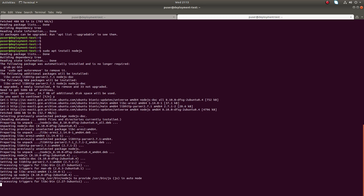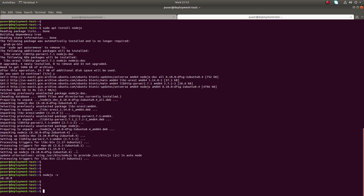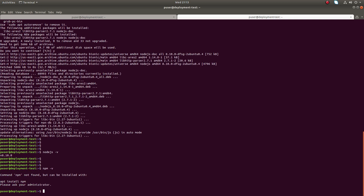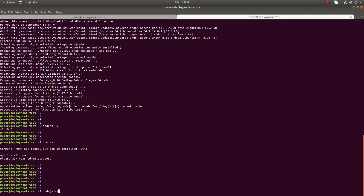The installation has started and is now completed. You can check the version of Node.js using node -v. The version just installed is 8.10. Running npm -v shows that npm is not installed, so npm needs to be installed separately.